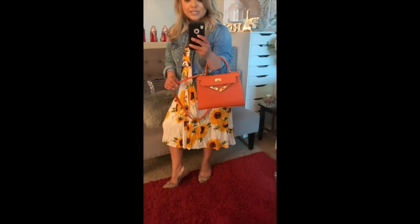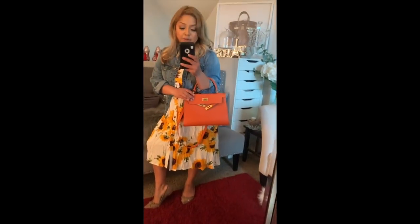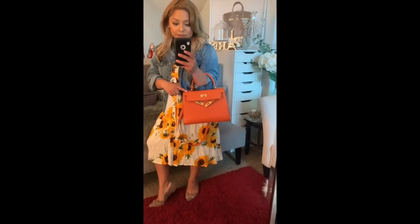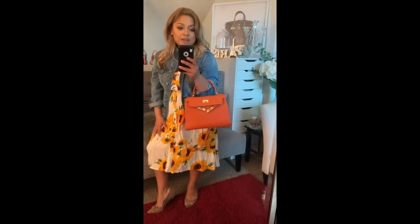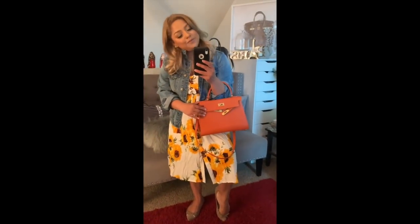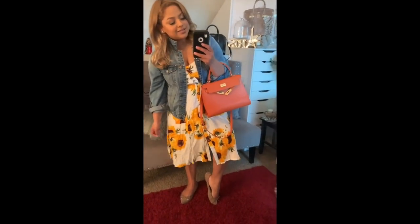Of course my Teddy Blake bag — if you guys want to check out my Teddy Blake review on this bag I will have a link down below. This is my third Teddy Blake, I love their bags. I wish I could get one in beige and black — that's on my wish list. But yeah, this is another outfit.